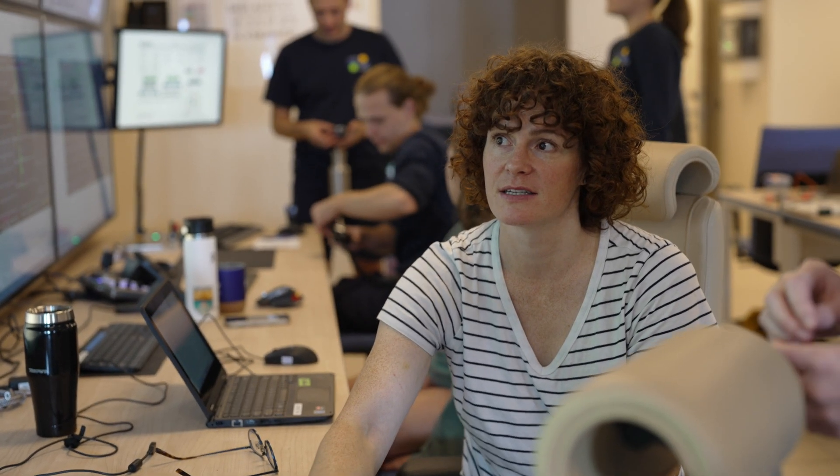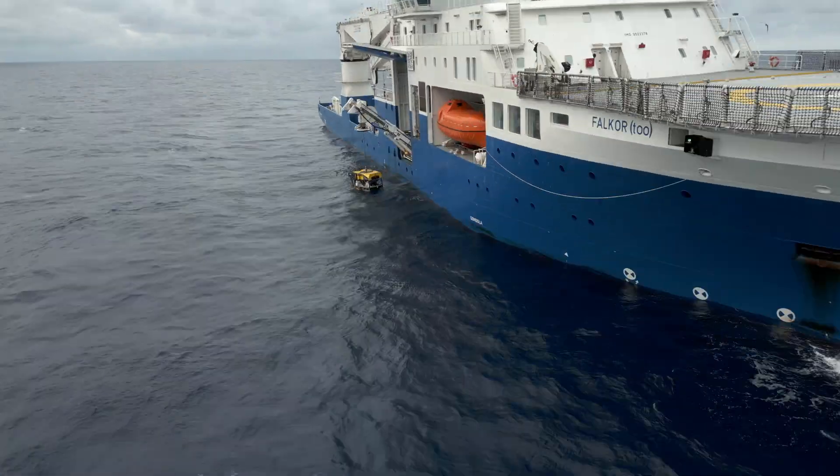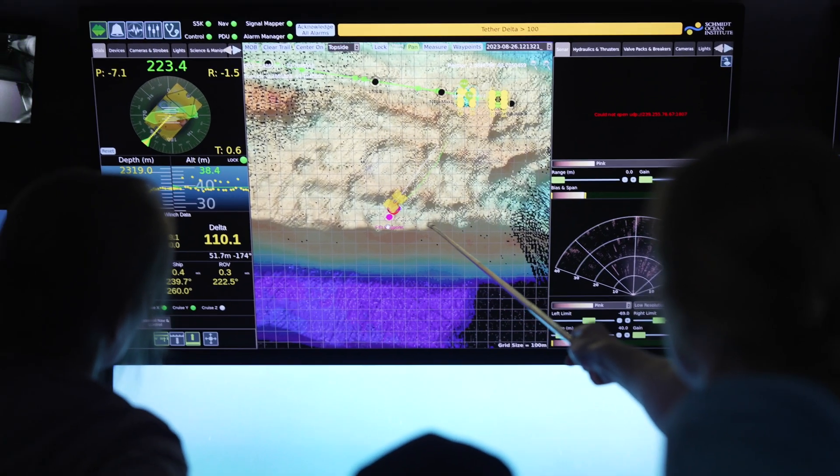Then we got to a place where Dr. Jill finally thought we should send the ROV down to have a look. ROV's in the water.